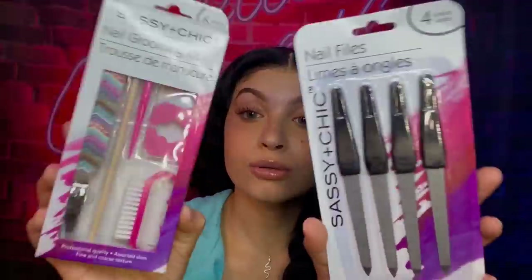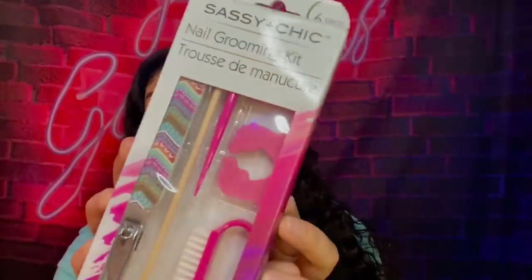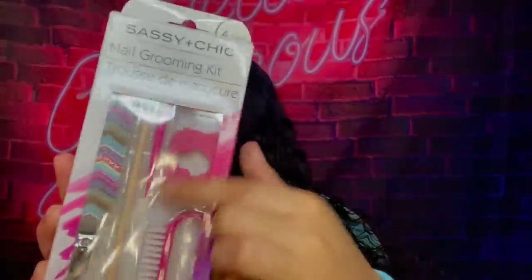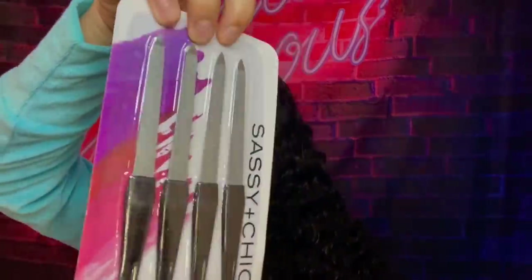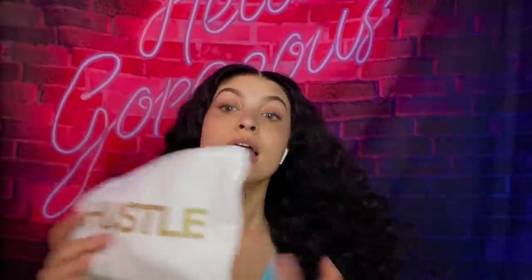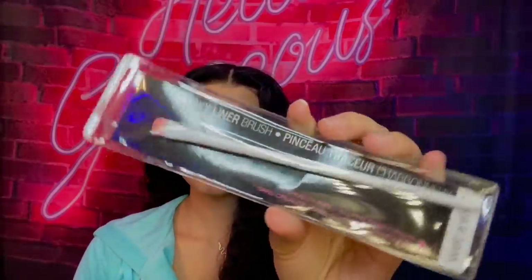I realized when trying to do my nails that I had no nail stuff, so I stopped at the Dollar Tree. I got a nice nail kit — it gives me a file, a brush, a cuticle pusher, nail clippers, a lot of basic stuff for a manicure. I also picked up extra nail files. I decided to put all my nail stuff into the hustle bag so I can keep it organized and know where it's at.